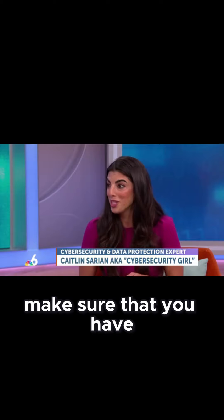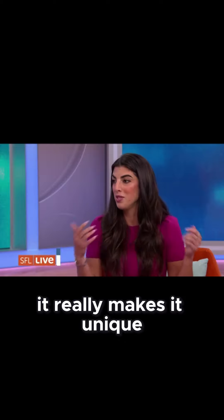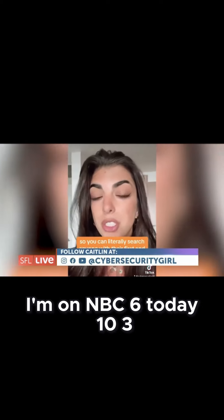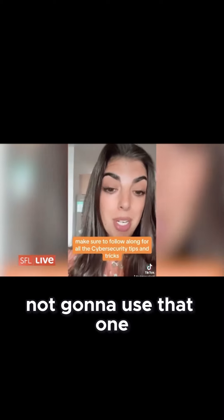Just keep it simple. The first is make sure that you have strong passwords. We like to say have a passphrase or a pass sentence, and because of that it really makes it unique. For example, I'm on NBC6 today, 10-3. That is a great long password that you could use for one of your logins. Not going to use that one.